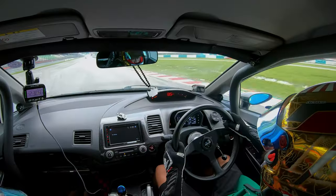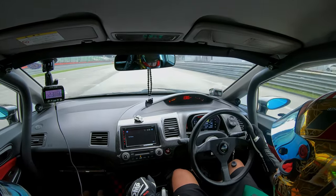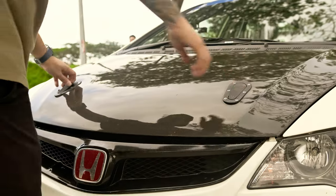I got some expertise and training from a guy called Matthew from Grip Academy. He's sort of like my sifu. From then onwards, my timing has been dropping — until now it's two minutes thirty-five seconds. I'm trying to get into the thirty-three to thirty-four seconds mark.